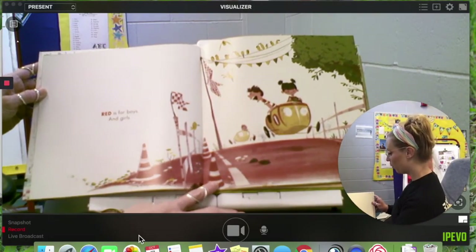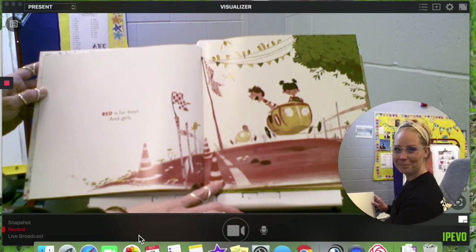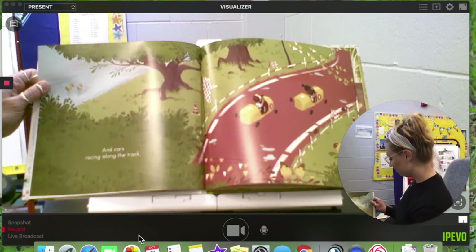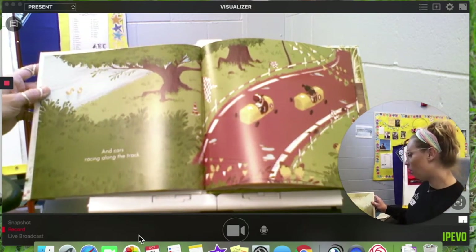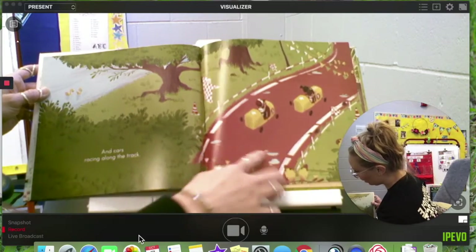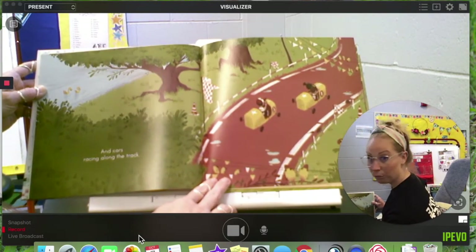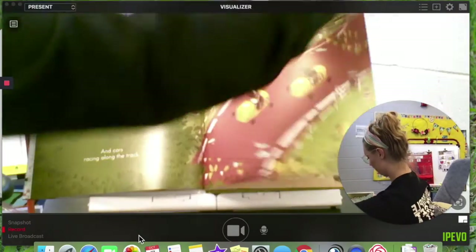Red is for boys and girls. And cars racing along the track. This girl's in the lead — he's trailing behind her on the red track.